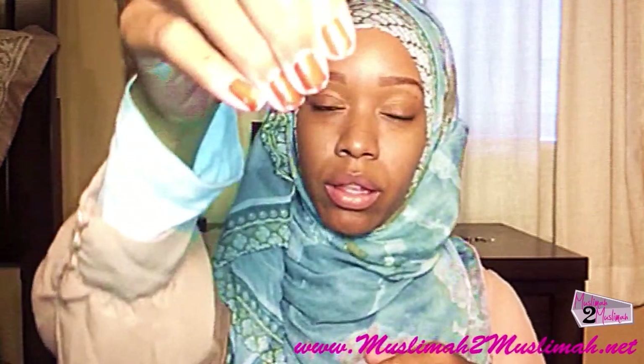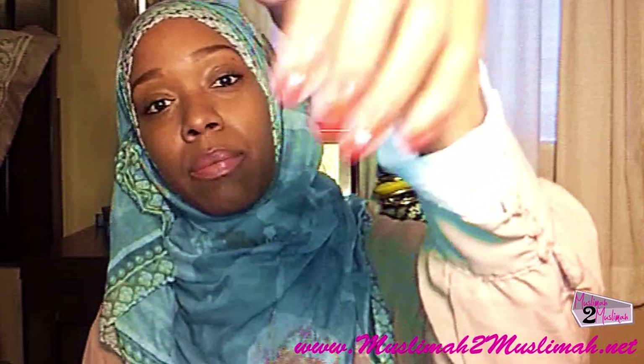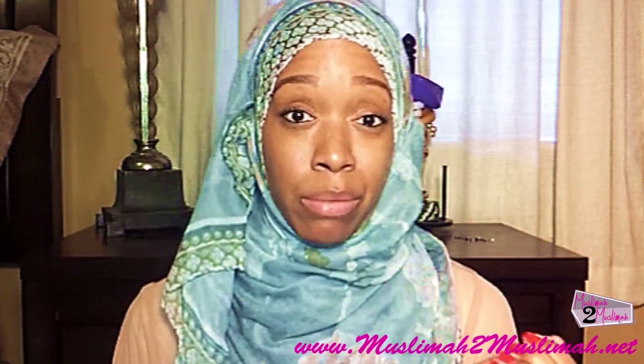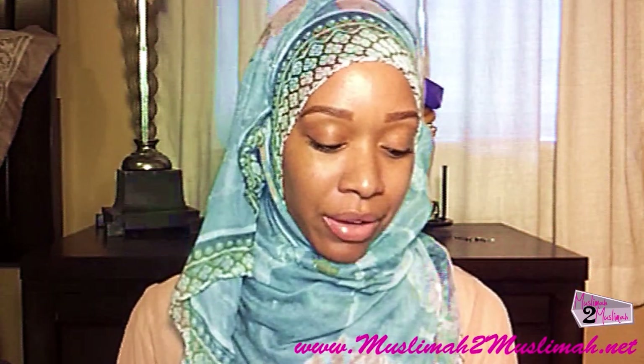All in all, I really like the polish. It did chip — I don't know if you guys can see that, I'll put some pictures at the end — but any polish is going to chip. Overall I really, really like the polish. It looks gorgeous outside, and I'll post some pictures so you can see it in the sunlight.